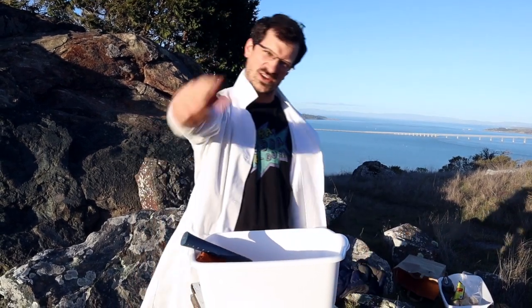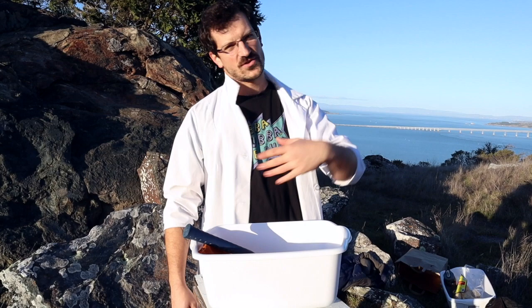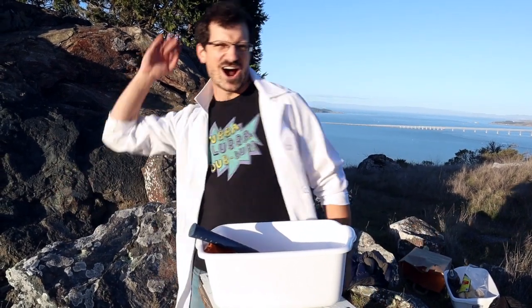Today we are going to be doing something super awesome and super cool that you can even do at your own home, assuming that you also have parental supervision if you're under a certain age, because we're handling dry ice and stuff and that can be kind of dangerous. But other than that, it's using stuff that you mostly have in your own home, because we're going to be making a comet.